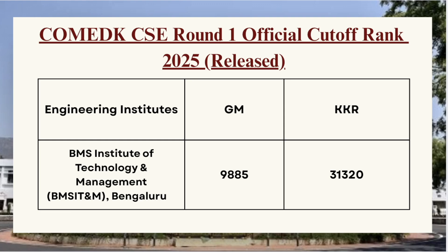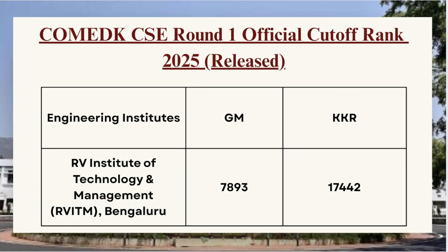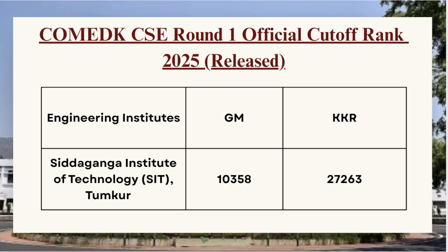If you have not liked and subscribed the channel, don't forget to do so to get more updates on COMEDK course-wise cutoff along with the college-wise cutoff. Next in the list we have RV Institute of Technology — for GM category the cutoff was 7893 and for KKR category the cutoff was 17442.